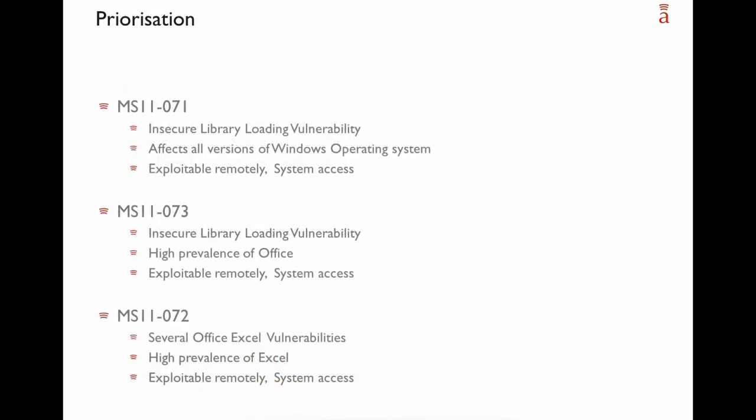For the prioritization of this patch day, we would first prioritize MS11-071, the insecure library loading vulnerability that affects all Windows operating systems. Second, but at almost the same priority, the insecure library loading vulnerability affecting all Microsoft Office. And in third place, the Excel vulnerability we just discussed.